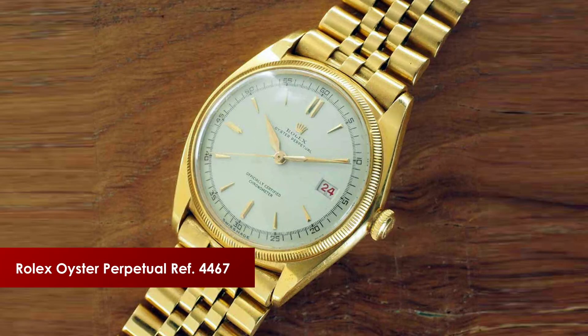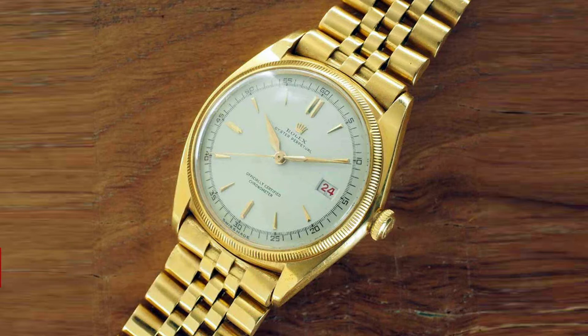In the 1950s, they introduced the name Datejust and made the watch available in stainless steel as well as two-tone. In the 1970s, they introduced the Kwikset feature — a new movement which allowed the user to change the date separately from the hours and minutes. It's very useful.